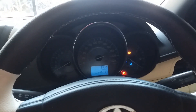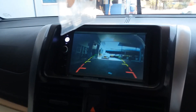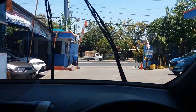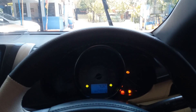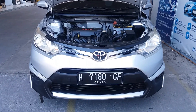Saya coba keluarkan unitnya ya pemirsa, di sekitaran pul aja, nggak usah jauh-jauh. Seperti ini ya pemirsa, ada kamera mundur - kalau mundur dia langsung otomatis. Power window-nya juga ada. Kita keluar sebentar, lanjut lagi kondisi unit ini ya pemirsa. Ini unit upgrade.